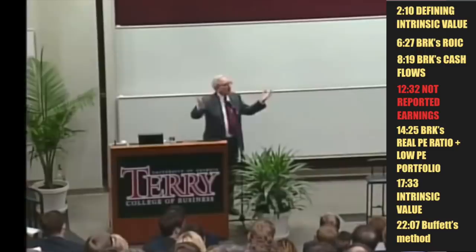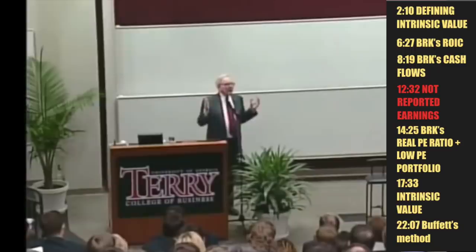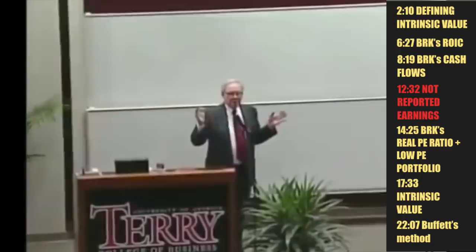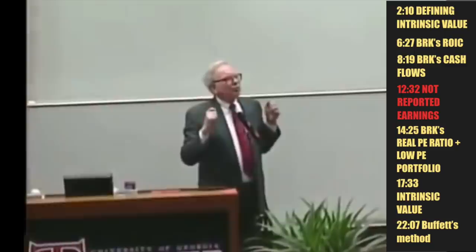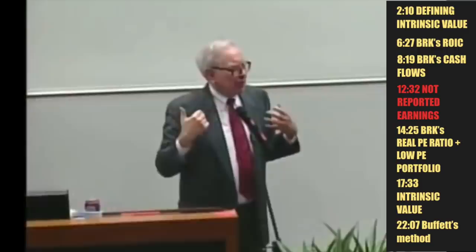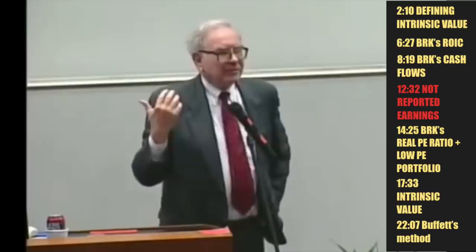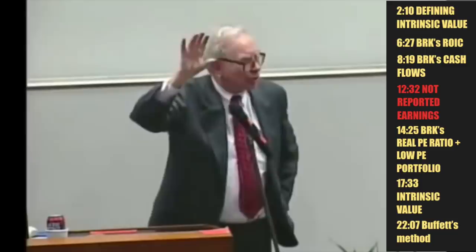It's the same thing for a big business. If you buy Coca-Cola today, the company is selling for about $110 to $115 billion in the market. The question is: would you lay it out today to get what the Coca-Cola company is going to deliver to you over the next two or three hundred years? It isn't a question of how many analysts recommend it, or what the volume is, or what the chart looks like. It's a question of how much cash it's going to give you — that's the only reason.